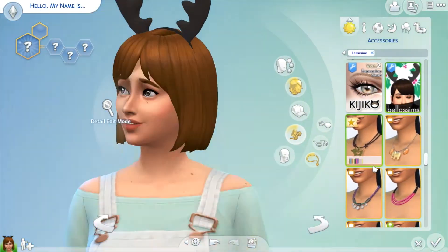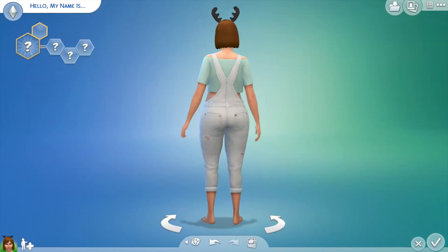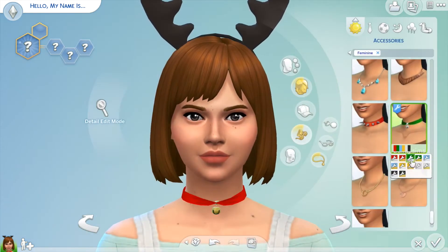Hey guys, welcome to my channel and welcome to another CC favorites video. Today I'm showcasing some winter clothes and also some Christmas items. It's all Maxis Match and I have CC for both female and male Sims.